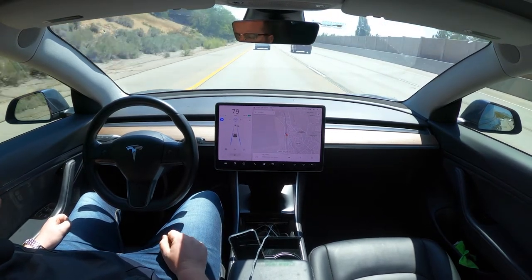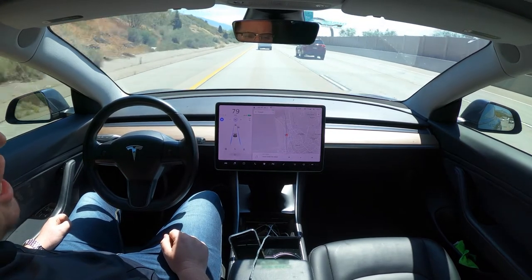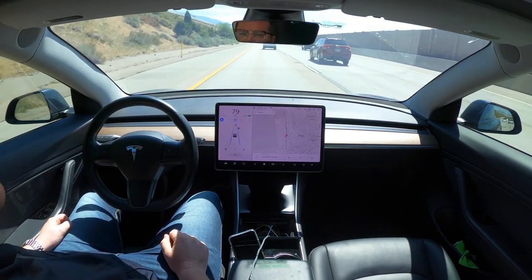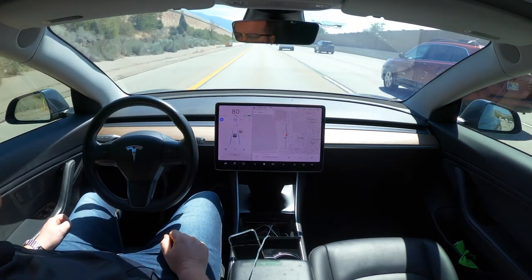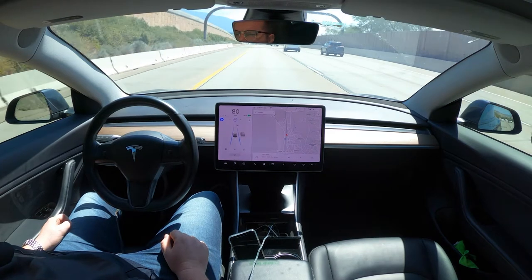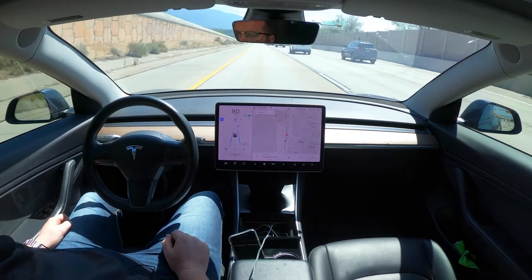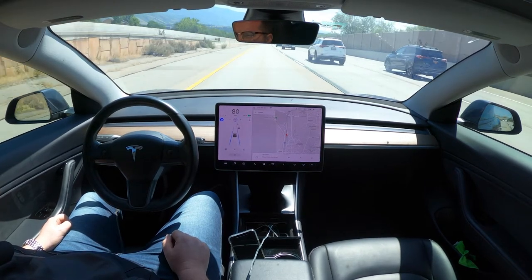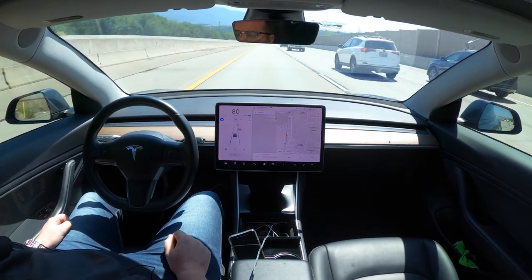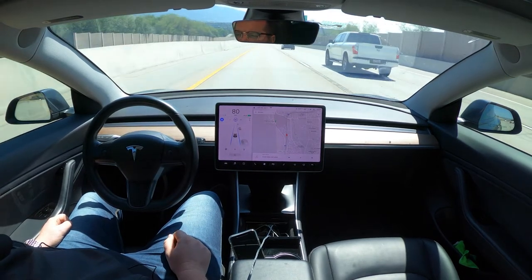I'm just about to hit 50,000 miles — we're at 48,000 miles, which is crazy. We got it at 33,000 miles, so pretty crazy that we end up driving this much. You can see why an electric car was very enticing to us with the commute I have.